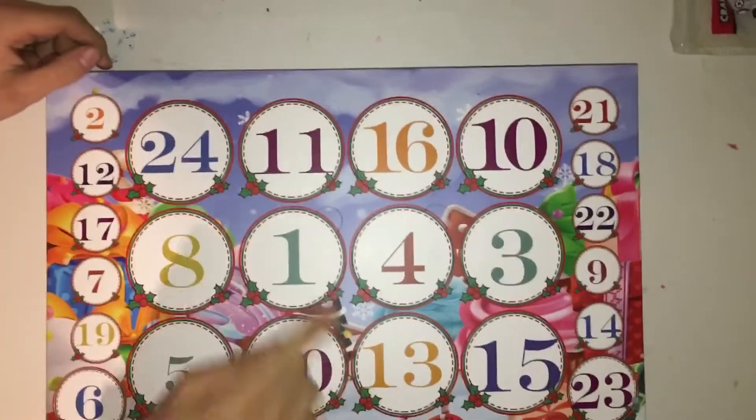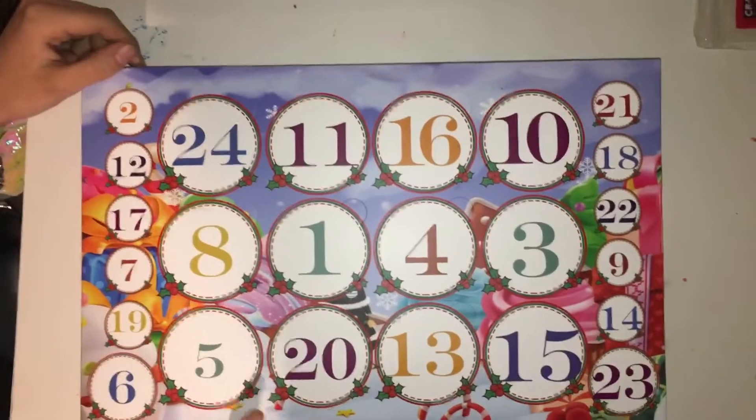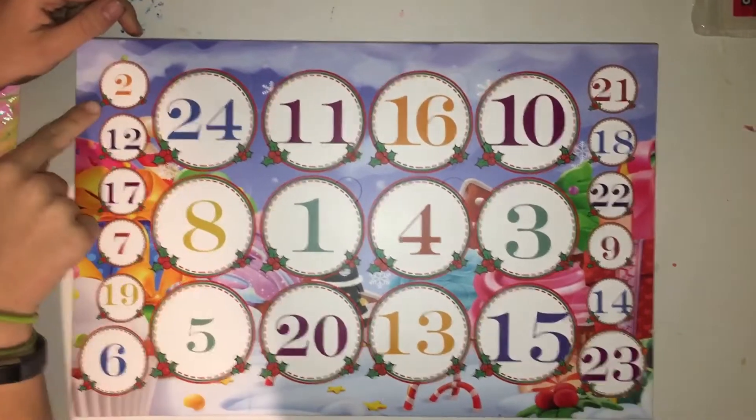That looks like this — for example day one, which we're going to be doing today, and then we'll make another video tomorrow for day two.